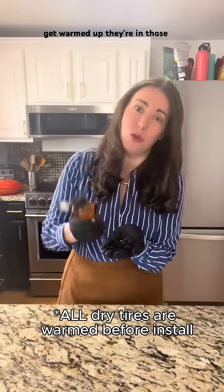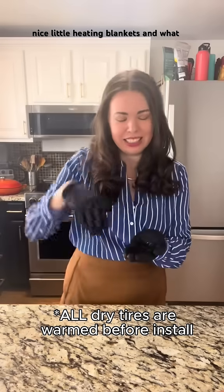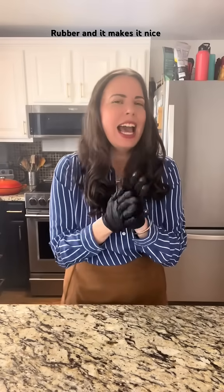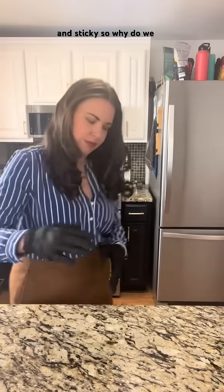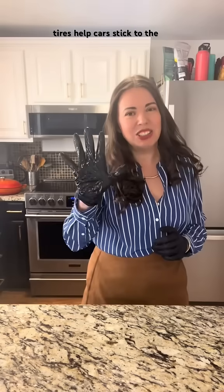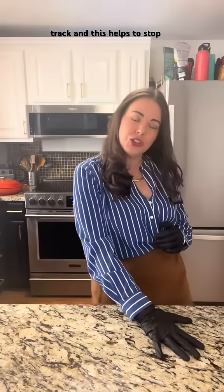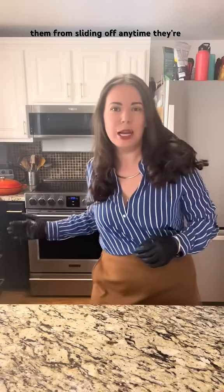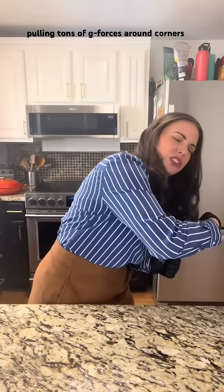Soft tires get warmed up. They're in those nice little heating blankets, and what that does is it takes the rubber and it makes it nice and sticky. So why do we want a sticky tire? The sticky tires help cars stick to the track, and this helps to stop them from sliding off anytime they're pulling tons of G-forces around corners.